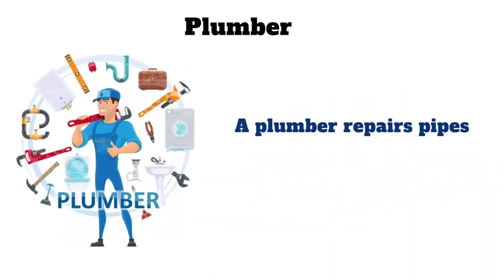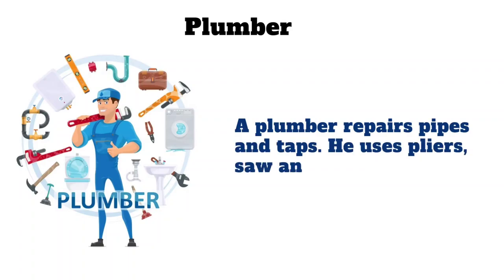Plumber. A plumber repairs pipes and taps. He uses pliers, saw and plunger.